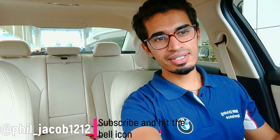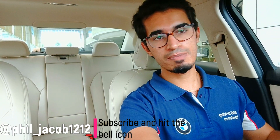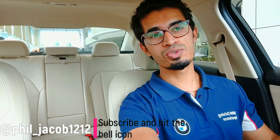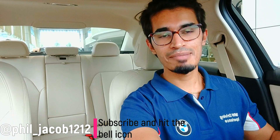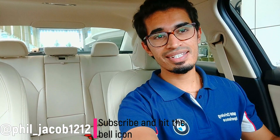That's it from me on the BMW 330i Sport variant. If you want to know the difference between the 330i Sport and M Sport, I've also made a video on the M Sport so please do check it out. If you still haven't subscribed to the channel, please do subscribe — it supports me and the channel's growth. I'll see you guys later in another video with another car. Bye!